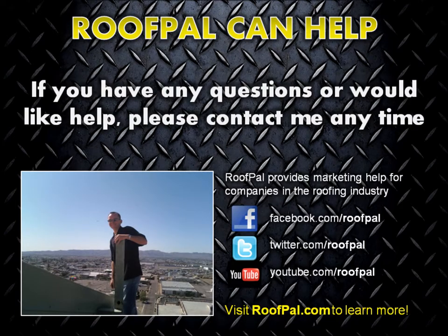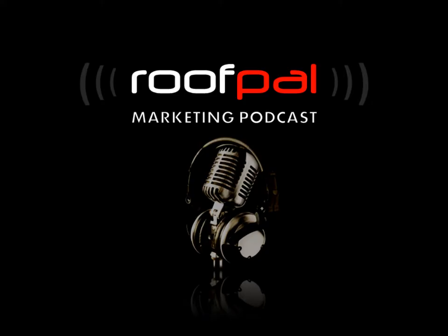If you have any questions about real-time social sharing or would like assistance setting up a structured, repeatable process for your roofing company, please contact RoofPal anytime. This has been another edition of the RoofPal Marketing Podcast. Good luck and be safe up there.